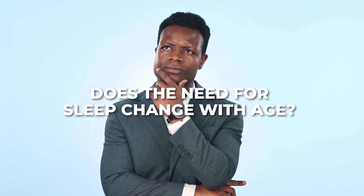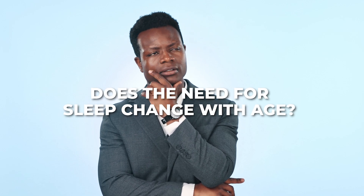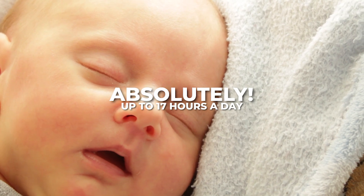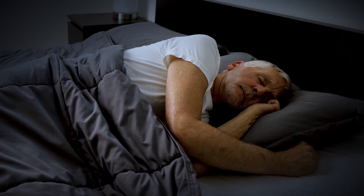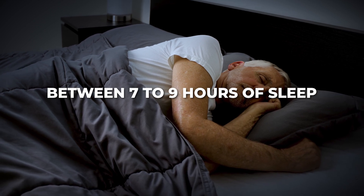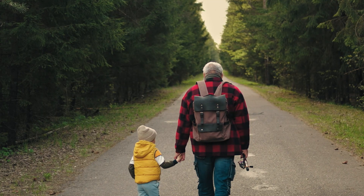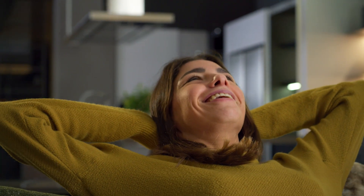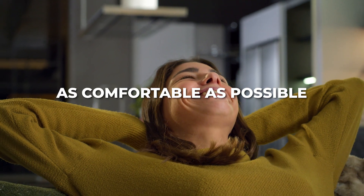Does the need for sleep change with age? Absolutely. Newborns will usually need up to 17 hours a day, but by the time you're an adult, you typically need between seven to nine hours of sleep. As we age, sleep patterns continue to change, often leading to earlier bedtimes and wake times. Remember, quality over quantity becomes crucial as you age, so focus on making your sleep environment as comfortable and conducive to rest as possible.